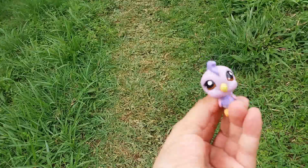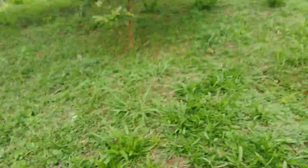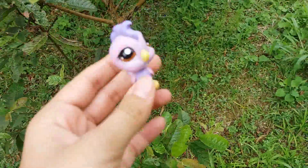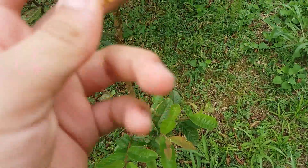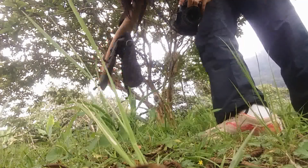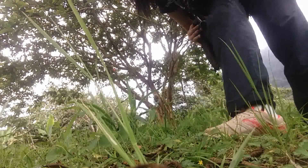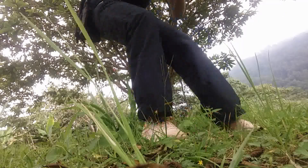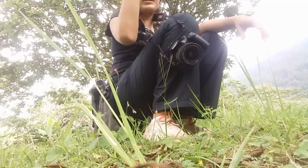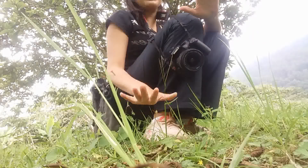I'm going to be using this LPS, and I found the perfect location here on this little branch. I'm going to put her there and take a picture. You want to be able to bend down anywhere so that you can take the picture. I'm bending down here and I'm going to be taking the picture right there — I want the background to be blurred.